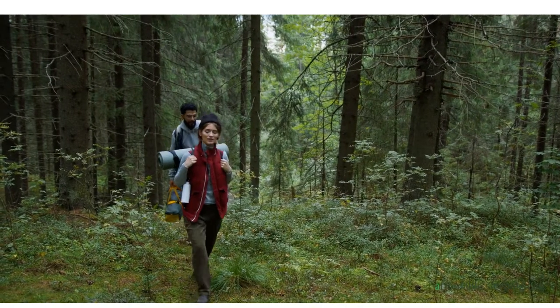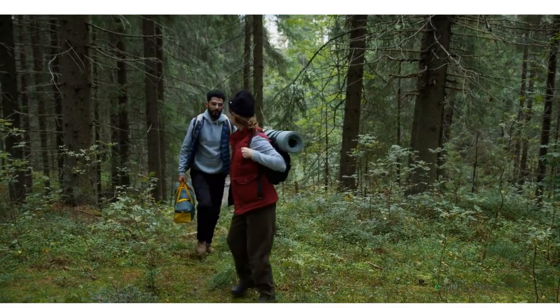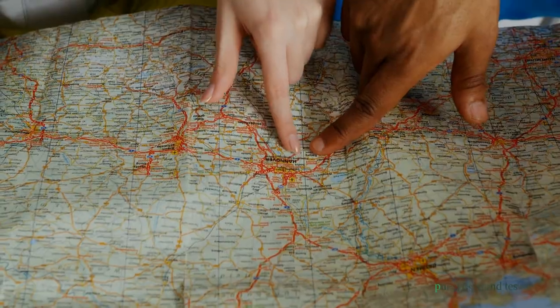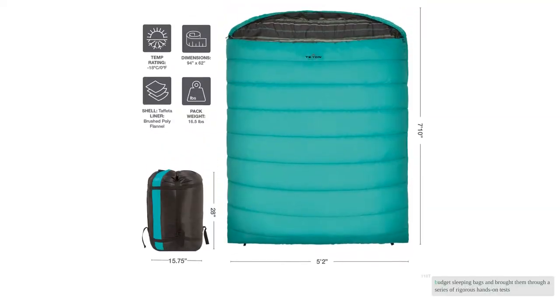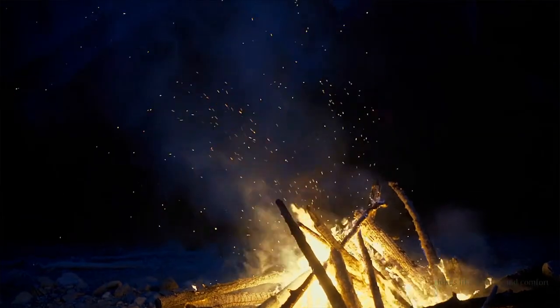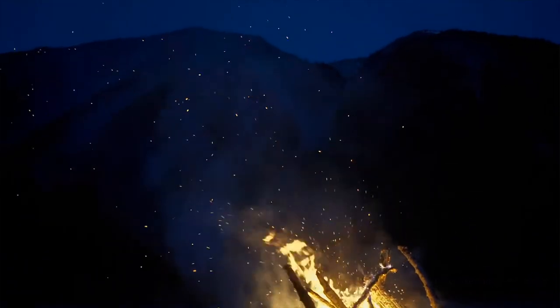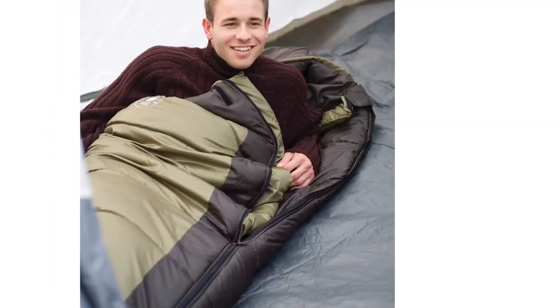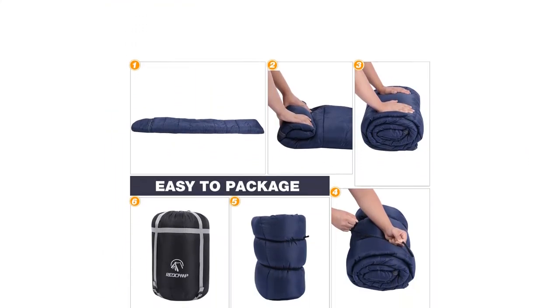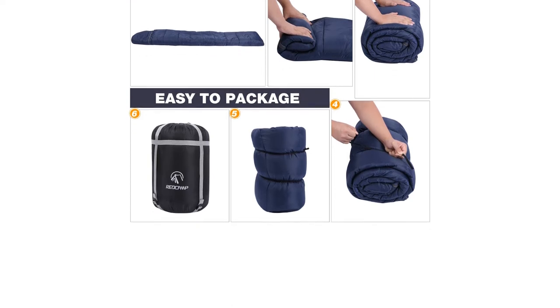Want an affordable sleeping bag? Our experts researched 100-plus options, then purchased and tested the best nine budget sleeping bags through a series of rigorous hands-on tests — from big things like warmth and comfort down to little things like zippers and stitching. We thoroughly analyzed each bag's overall performance.